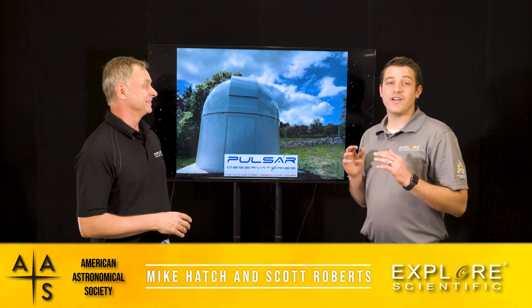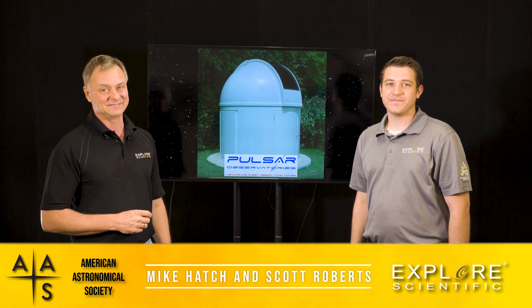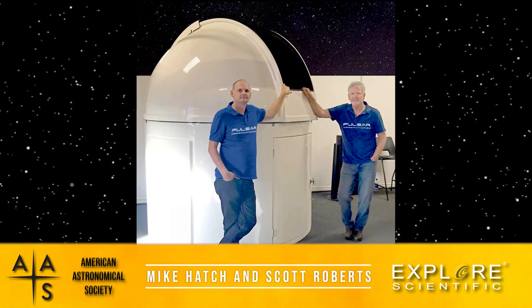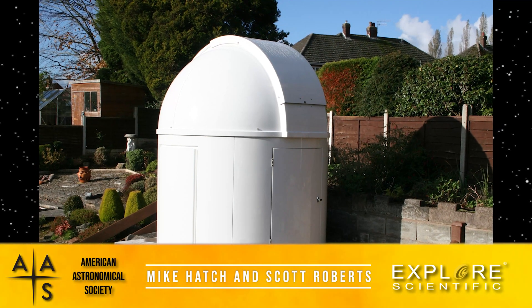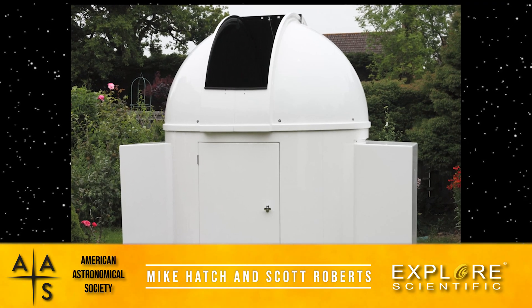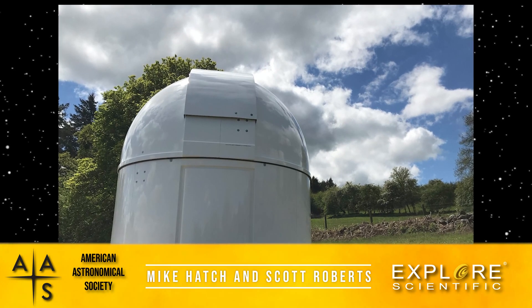We are introducing — well, we have the privilege to be the distributor for Pulsar Observatories here in the United States. These domes are CNC engineered, made of fiberglass. Gary Walker, who's the founder of the company, started it 20 years ago and works with Steve Collingwood in the UK. These two guys are well known throughout astronomy circles, and these domes have shipped all over the world. They now have a happy home here at Explore Scientific.